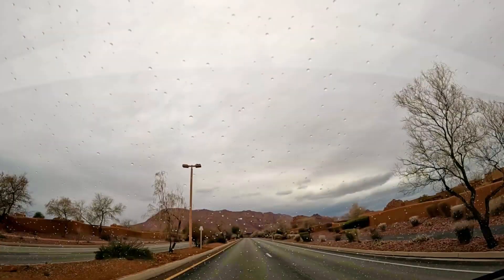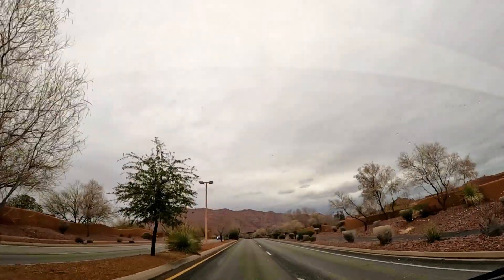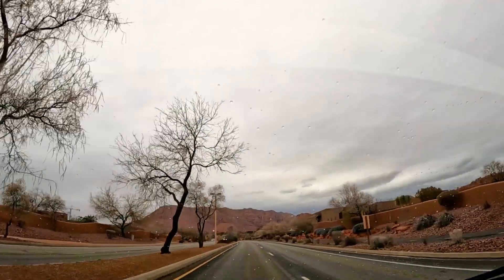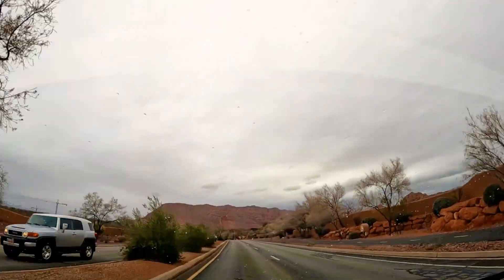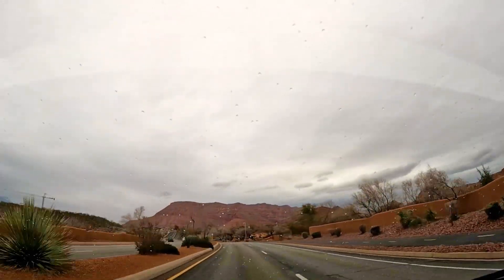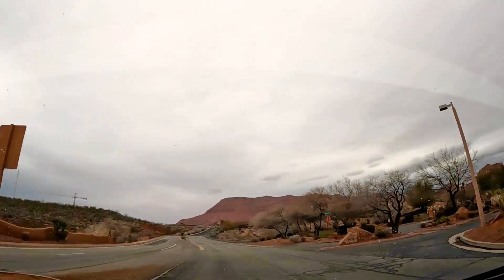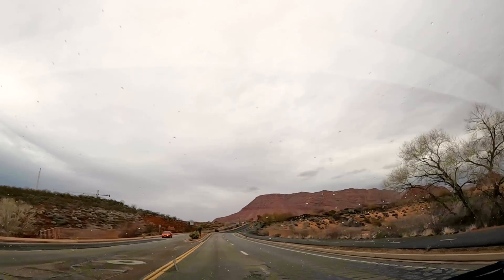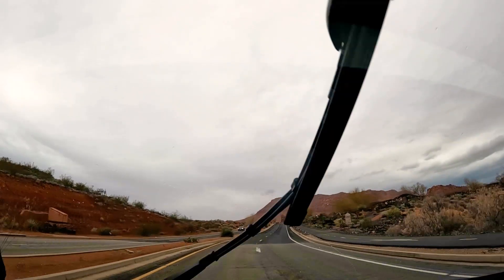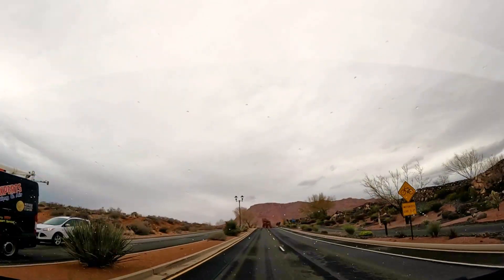Let's go for a ride. As we're approaching Ivins, you can always tell because the red mountain keeps getting bigger and bigger, and you've got the beautiful red landscaping all around with the red rocks. I love these little desert trees — just so beautiful. As we're approaching the little roundabout, that's how you know you're in Ivins. There's the sign for Ivins.